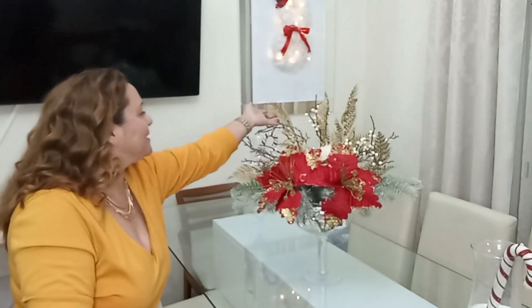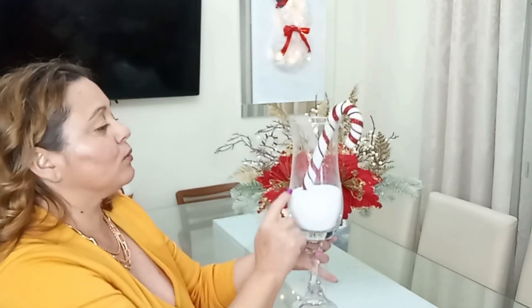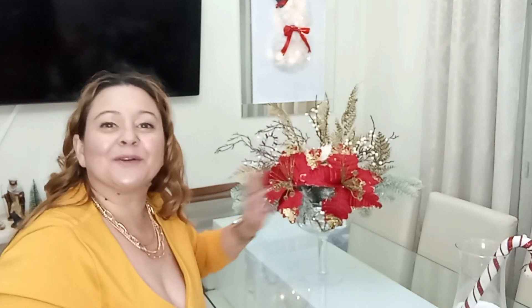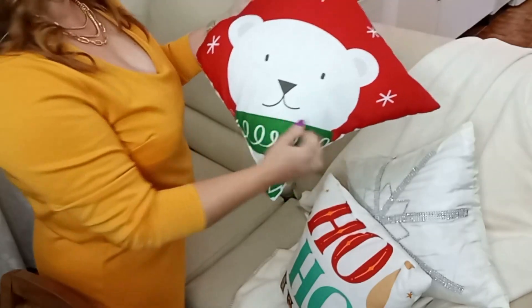Aqui na minha mesa da sala tenho o meu elegante e glamouroso arranjo que eu fiz, e eu coloquei aqui no meio da minha mesa. Olhem como ele ficou lindo! Está maravilhoso, com estas cores douradas e vermelhas. Aqui nos cantos da mesa eu também coloquei este castiçal com neve e uma bengala vermelha — tenho um de cada lado. O meu arranjo de centro de mesa ficou mesmo espetacular.